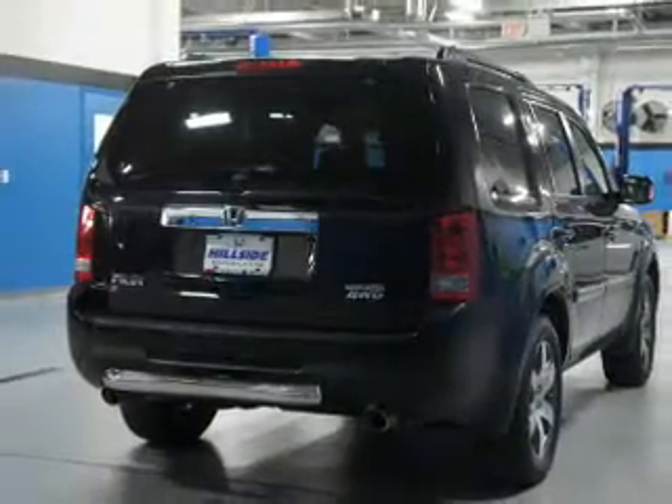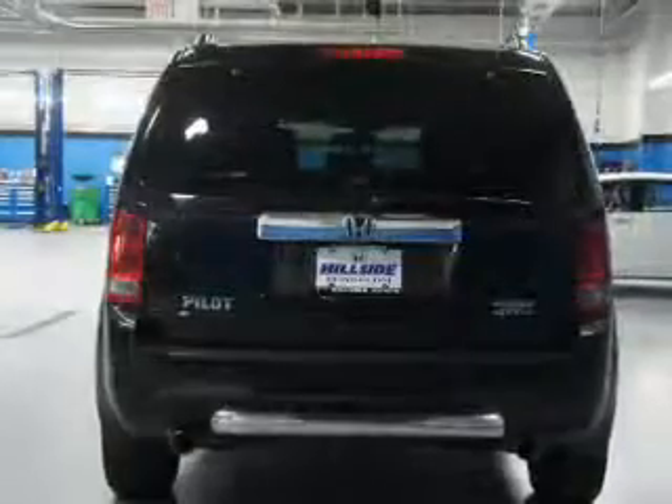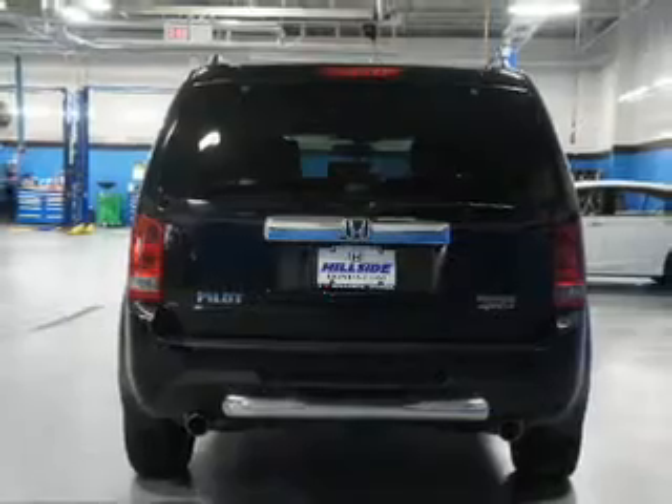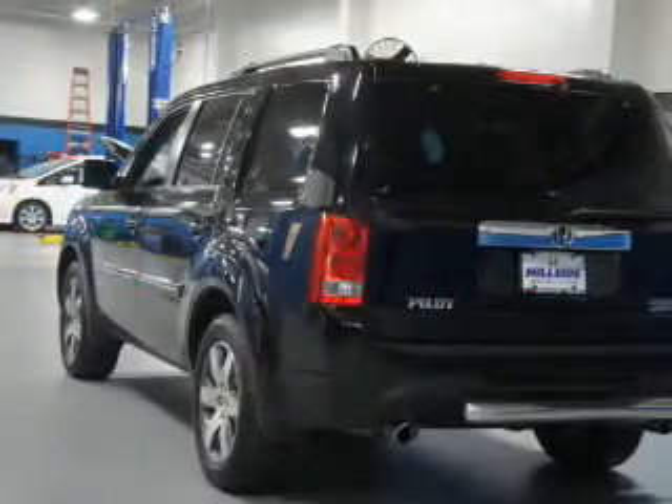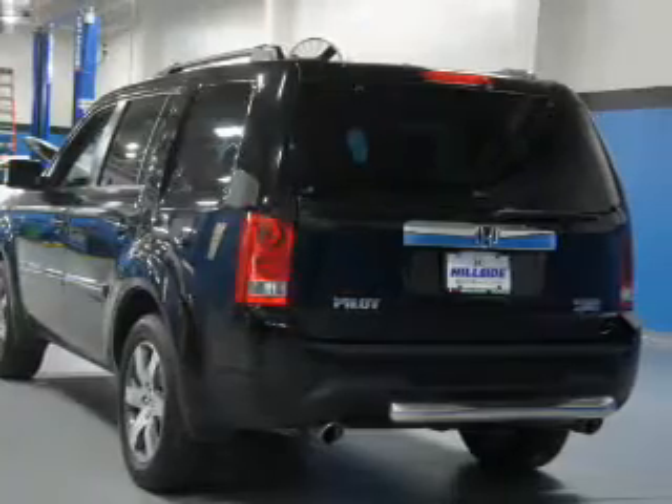Inside, you'll find third-row seats, leather seats, heated seats, Bluetooth connectivity, steering wheel controls, automatic climate control, a backup camera, curtain head airbags, front airbags, and side airbags.